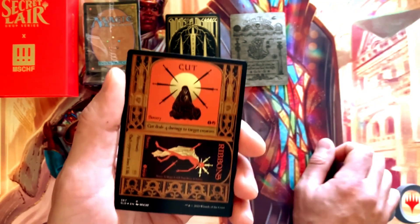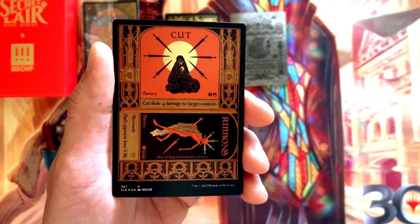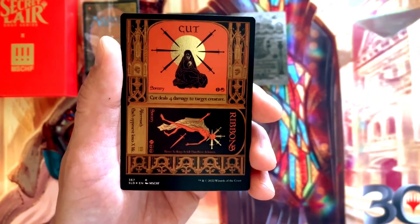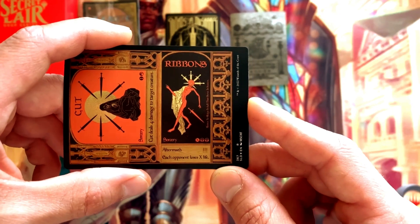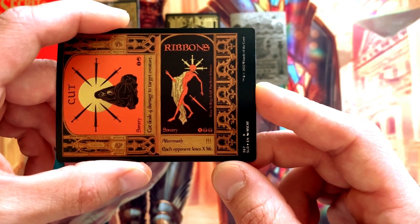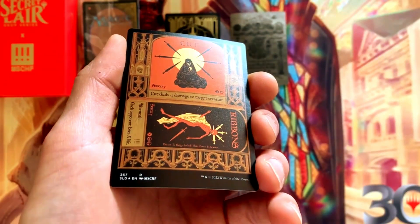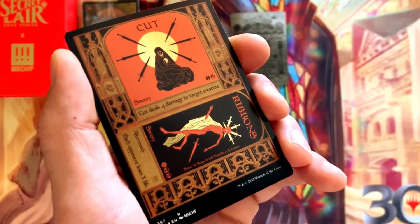The fourth card is no less interesting. We've got Cut // Ribbons — it's a dual card. Cut is a sorcery for one and red: deals four damage to target creature. And for Ribbons, for X colorless and two black, it's a sorcery: each opponent loses X life — could be the game-winning move. This card is overall matte except for the gold foiling in the halo, in 'Cut,' in the daggers, and in the robe on 'Ribbons.'